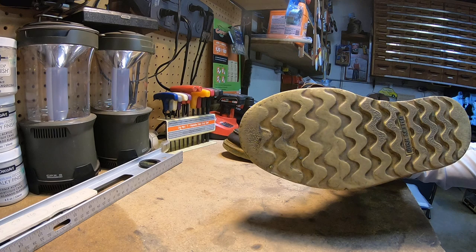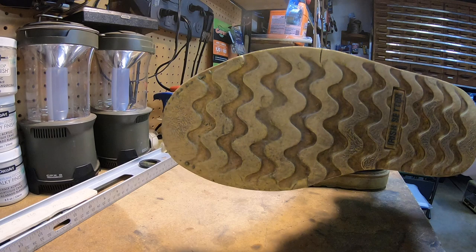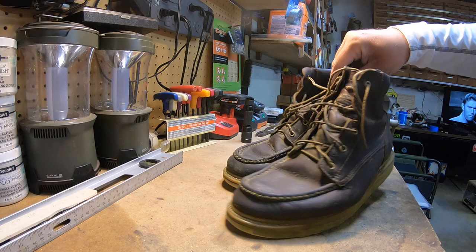They're far from worn out but they're getting worn down a little bit, holding up very well. I've been walking on the greenway with them getting exercise. I wear these over my tennis shoes — I prefer them over Nikes and New Balances, they're that comfortable.